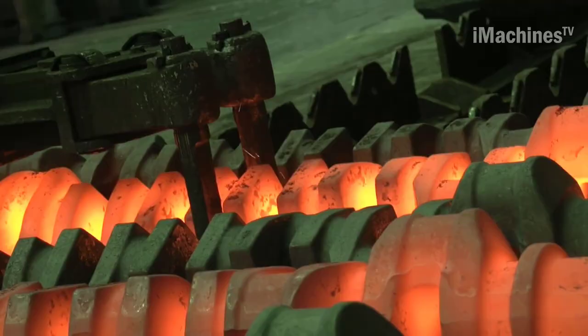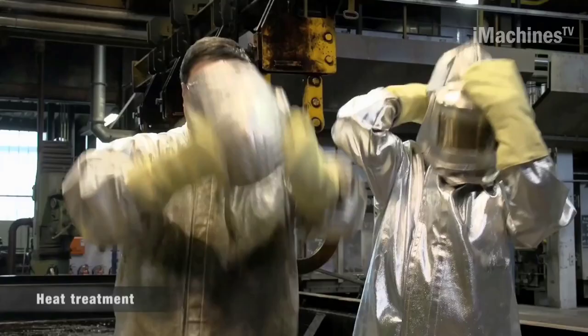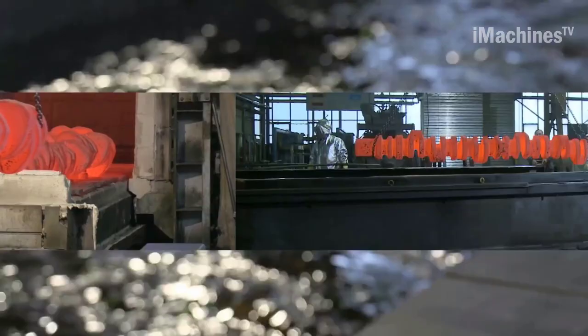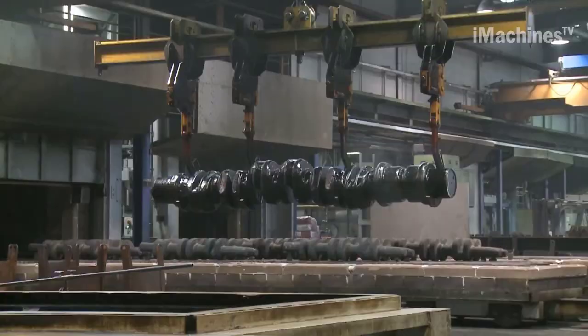For crankshafts between 4.5 and 8 meters in length, throw-by-throw forging is used. This process involves transforming spindles into forgings using a press force of 3,500 tons. The forging process requires a great deal of experience and precision craftsmanship.